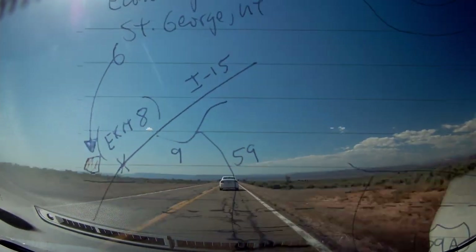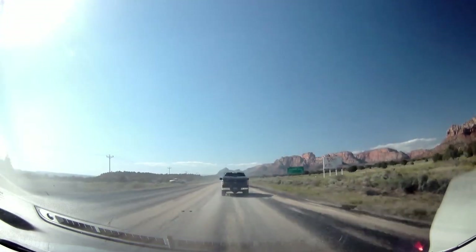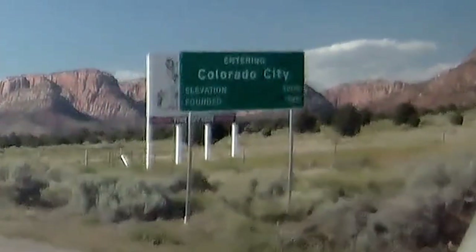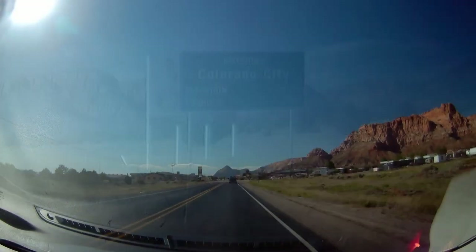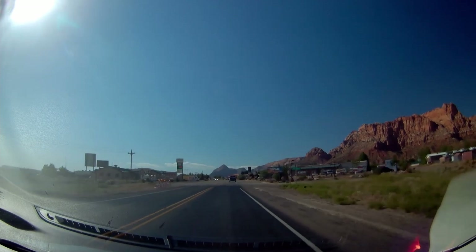Eventually the road started going down from the great heights of the North Rim into lower places — lower and hotter. As we entered the town of Colorado City, it was dusty and hot, but in a nice setting. And it was here that we hit the Utah state line.